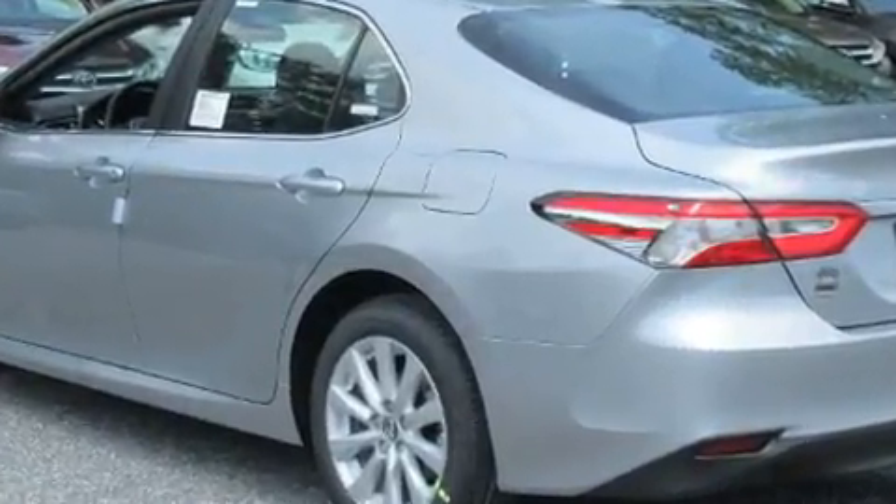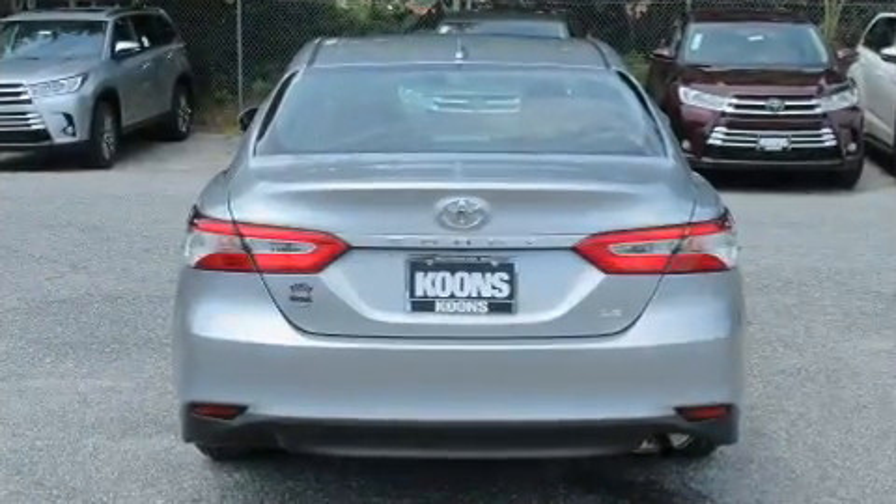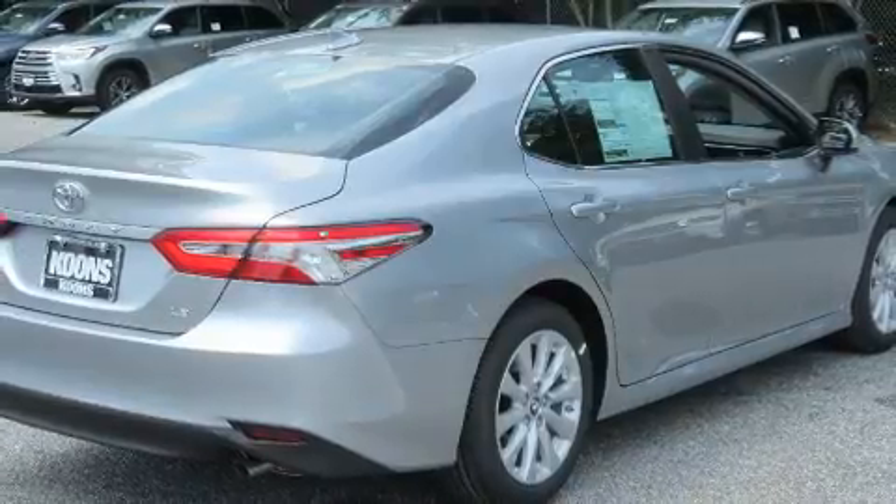All of the following features are included: front and rear reading lights, one-touch window functionality, lane departure warning, remote keyless entry, and power windows.